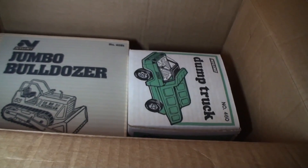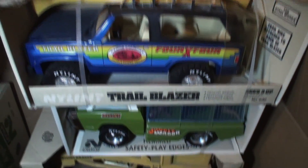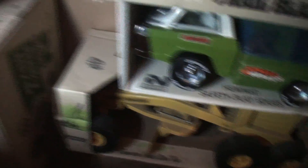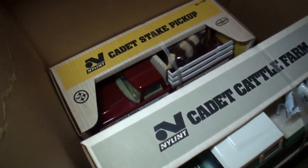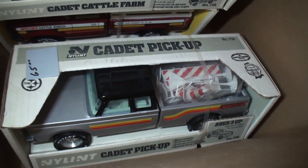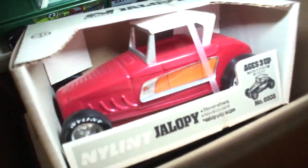We have some jumbo dozers, we've got the oven, the spoiler, the trailblazer, the jungle wagon complete with animals, the top loader, the husky mixer, the road grater, a little pumpkin Cadet tow, the cattle rancher, another cattle rancher, and the Cadet pickup.